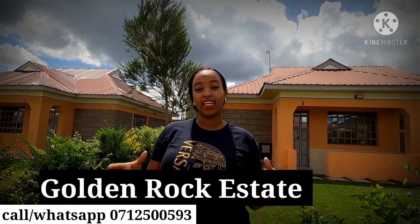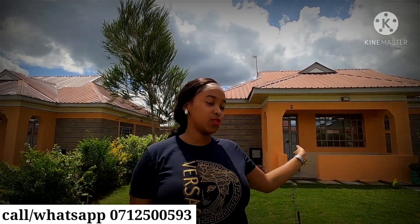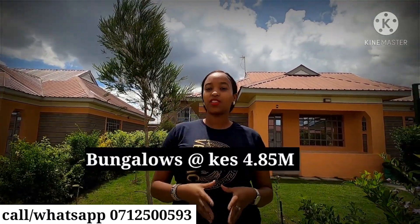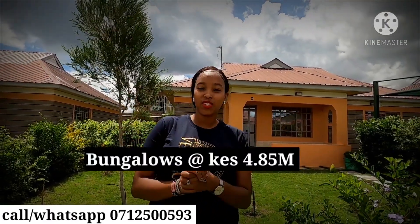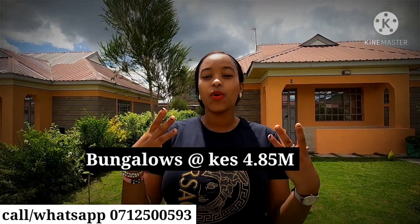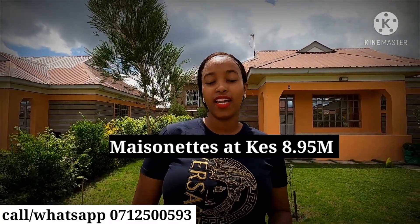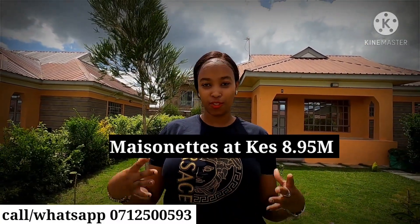The project is located in Kabati area, only 100 meters off the tarmac. We are selling two types of houses — a bungalow, as you have seen, and also four-bedroom, all en-suite maisonettes. The bungalows are going for 4.85 million, with a deposit of 1.7 million, and the balance spread over 15 months. We also have the maisonettes going for 8.95 million, with a deposit of 3.5 million, and the balance cleared over 15 months.